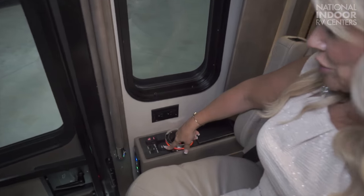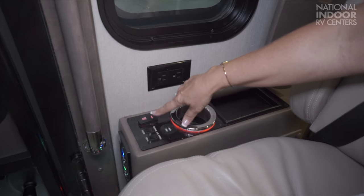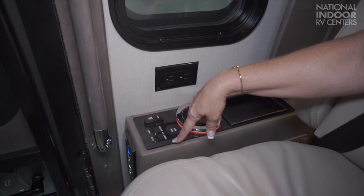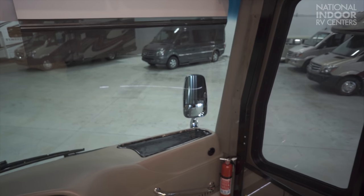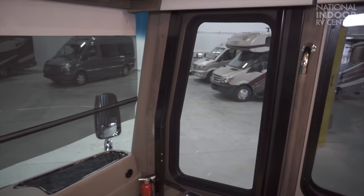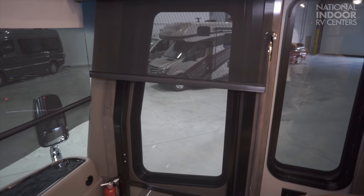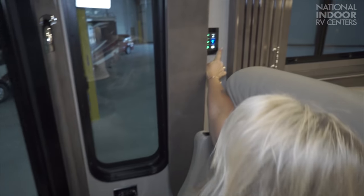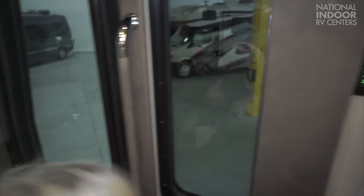Here we have two USB ports, two 110 outlets, and a nice lit cup holder. The slides extend, and then we have our front day shades — I can press that down for the passenger to keep the sun out of their eyes, and I can also shade the door. For the rest of the shades, you can control them three different ways: from the Vega Touch, from the panel here with Front Master, Night Master, and Day Master, or from the entry panel.